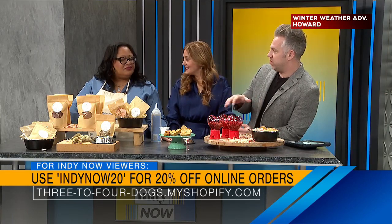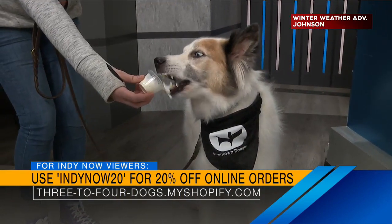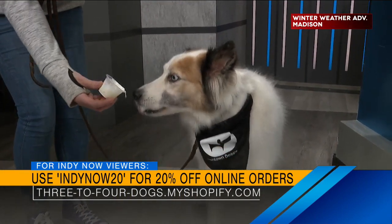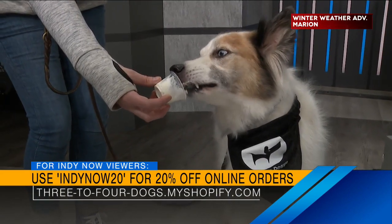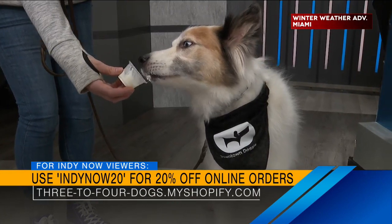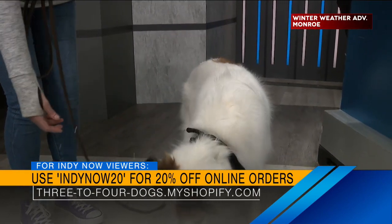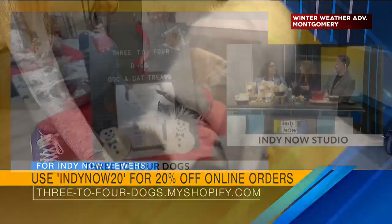Ronica, what do you hope your customers appreciate most about your products? Just really thinking about the health of their dogs. We have a lot of dogs who have diabetes and heart issues, and people want to make sure their dogs are healthy. That's important — we eat healthy to feel our best. Dogs need the same for their coat, for everything — their organs.